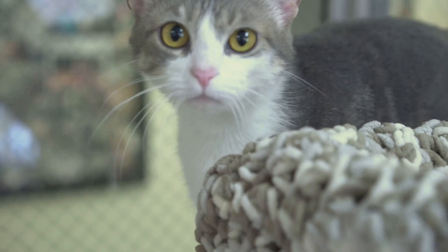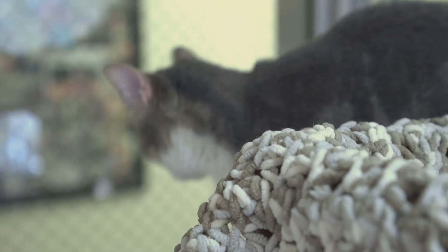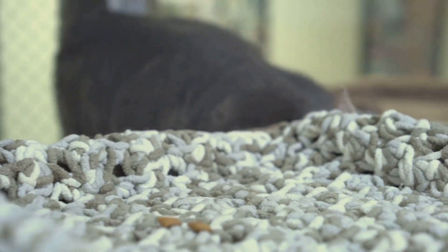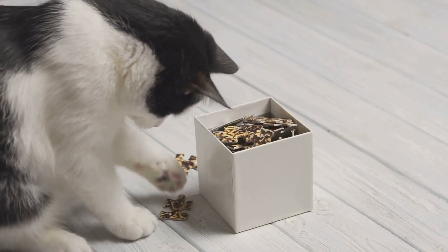Let's not forget about the puzzle feeders. These toys stimulate your cat's mind and make mealtime fun. The latest models come with adjustable difficulty levels, perfect for both beginners and seasoned feline puzzlers.